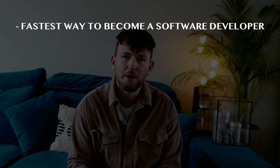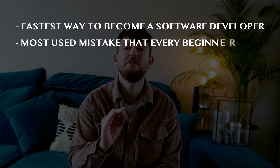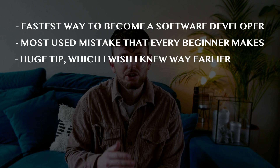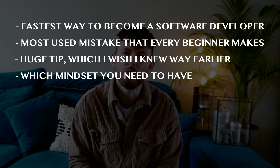Throughout this video, I will also tell you the most common mistake that every beginning software developer makes. I will tell you a huge tip which I wish I knew way earlier. And I'll also tell you which mindset you need to have to become successful in your coding journey.